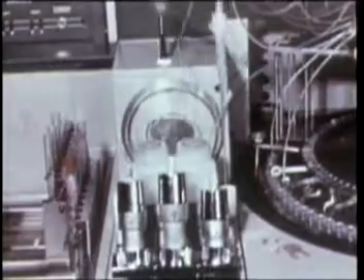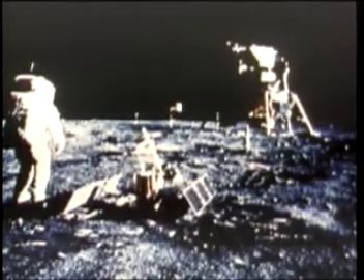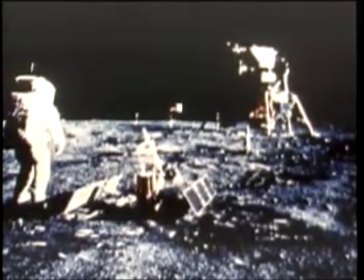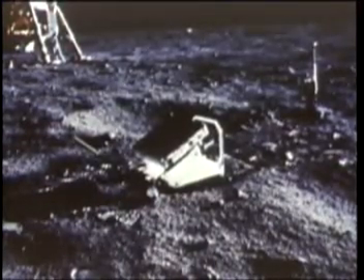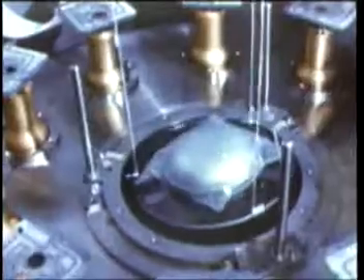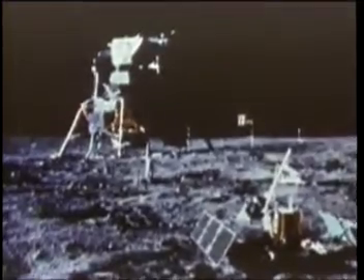The mission was successfully completed. The Eagle had landed the first men on the moon and Columbia had returned them safely to Earth. Wherever man journeys tomorrow across the ocean of our universe, history will remind him that Apollo 11 was mankind's first encounter with a new world.